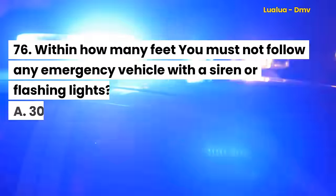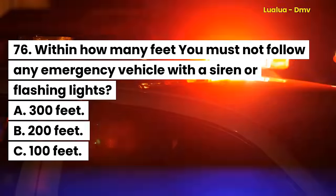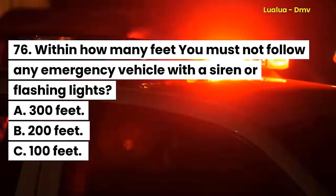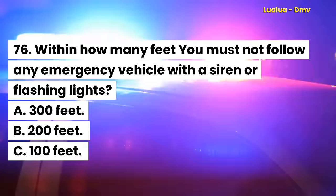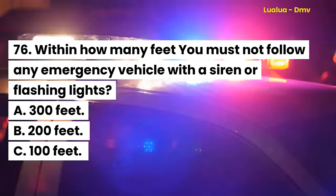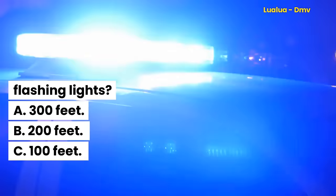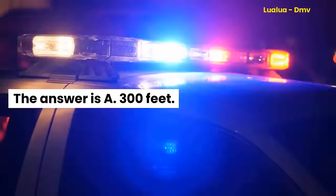Question 76. Within how many feet must you not follow any emergency vehicle with a siren or flashing lights? A. 300 feet. B. 200 feet. C. 100 feet. The answer is A. 300 feet.